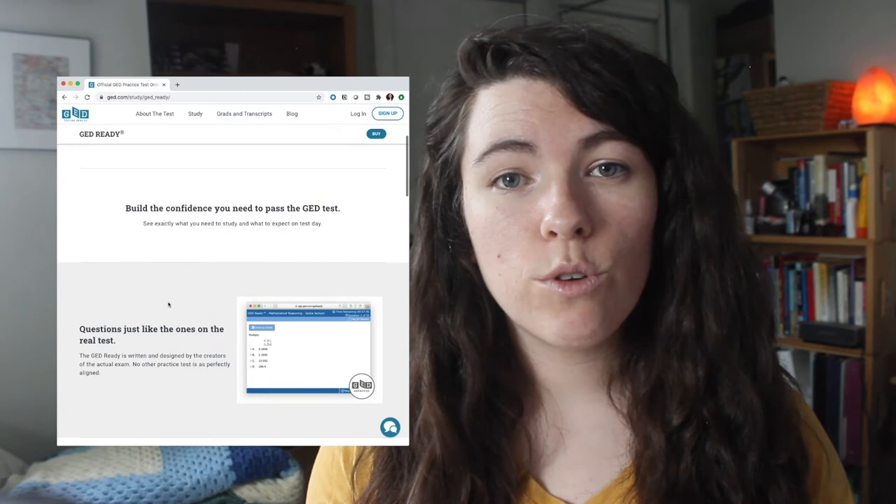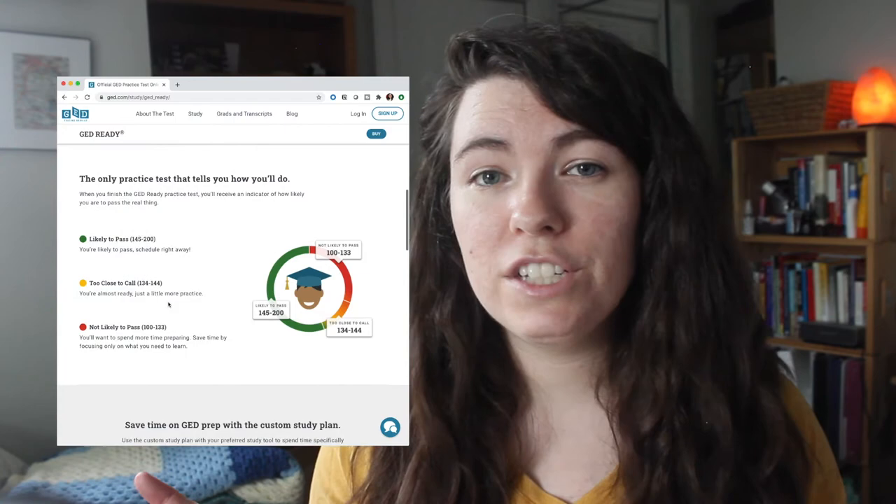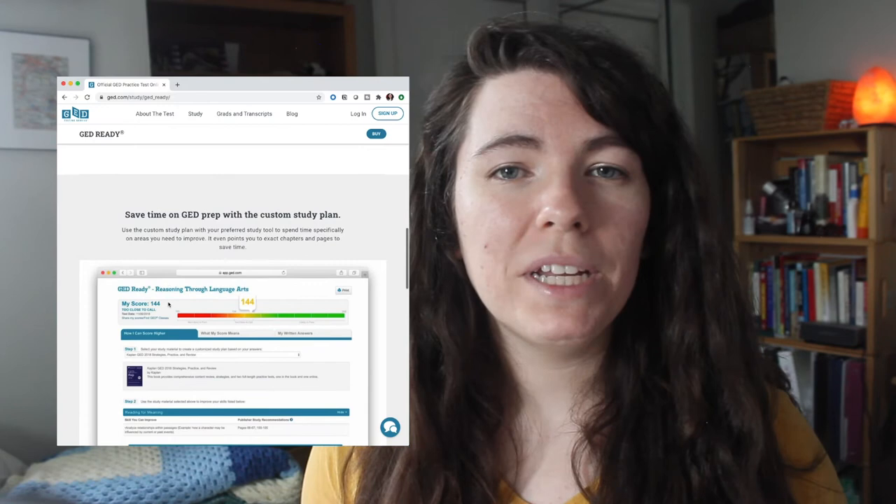With all that in mind, the first step to make a study plan to pass the GED exams should be to take the GED Ready practice test for each of the four subjects. Then you can look at the score report to see how you're likely to do on the actual exams. If you're scoring in the area that you'd like to for each of the exams, you might be able to schedule and take them as soon as possible. The report gives you the option to pick what test prep manual you're using — I'll put my recommendation below — and then it'll tell you exactly what pages you need to go to in order to work on the skills that it thinks you should improve to pass the test.